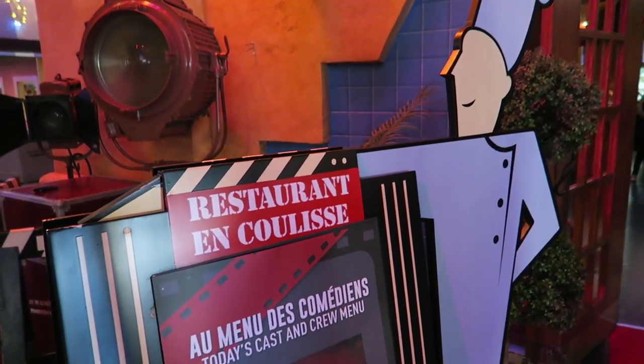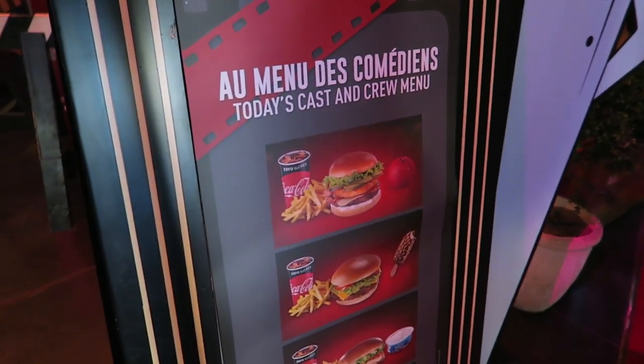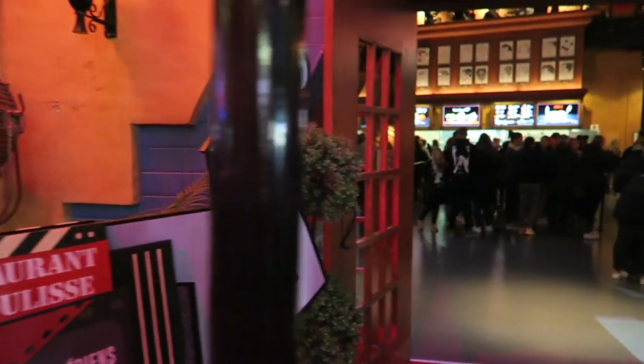We're going to try out the menu in En Coulisse — the Christmas menu. Let's go try it out.